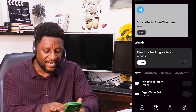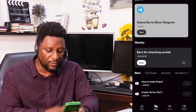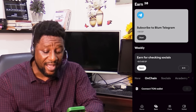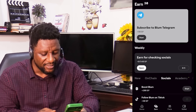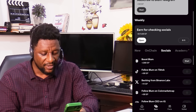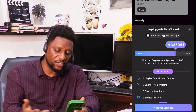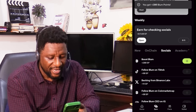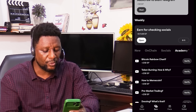There is also on-chain, socials, academy, friends, and farming tabs — all of these are important. If I go to on-chain, it says connect your Ton wallet; I've connected mine, and connecting yours will give you additional Bloom points. Then I go to socials and you see all the social channels you can join. You also have Boost Bloom — if you want to boost, click start; it asks for Telegram premium and blah blah blah. I click claim and that got me 200 Bloom points altogether.